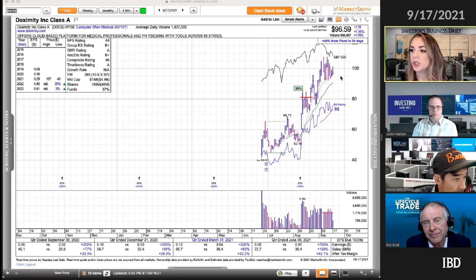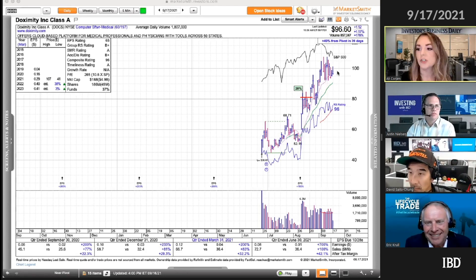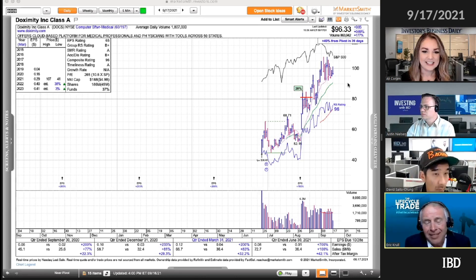Under what circumstances would you add to this one at all, Eric? Would you add if it pulls into the 21-day and reverses powerfully, or builds a new full-fledged base around these levels? I am a big fan of the IPO advance phase, and I do have some shares in this company. I do not add — they're too volatile. I am a buy one, sit still on the IPO advance phase.